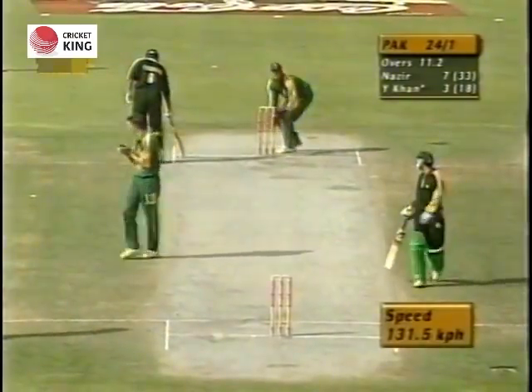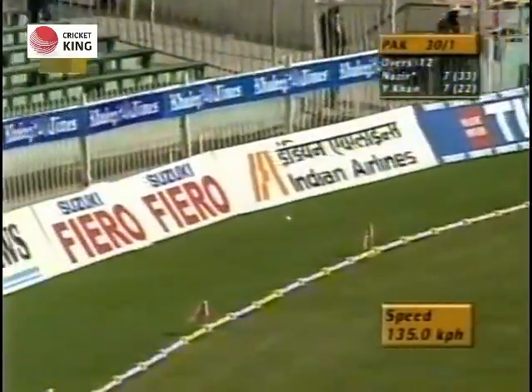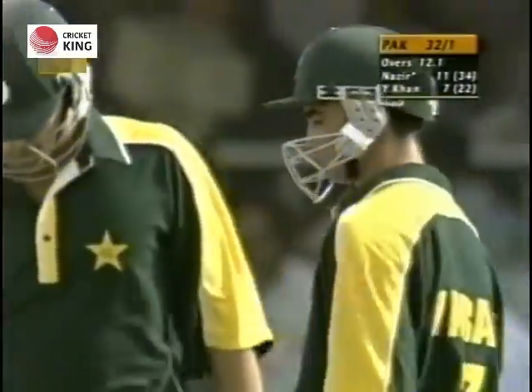Well fielded by the South Africans, but he created a little gap — it went in the air wide of short extra cover and it's sent to the boundary for four runs. Again, beautiful timing; it went in the air but was struck quite beautifully by Imran Nazir.